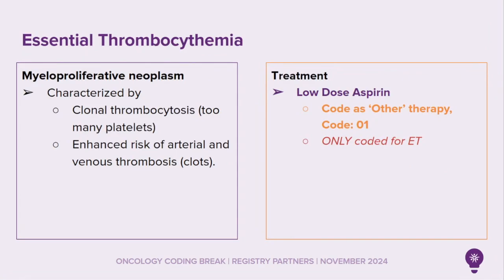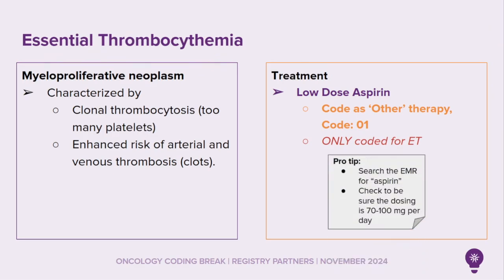Essential thrombocythemia, a type of myeloproliferative neoplasm, is characterized by clonal thrombocytosis — too many platelets — and an enhanced risk of arterial and venous thrombosis. Low-dose aspirin is often prescribed as a treatment for myeloproliferative neoplasm, essential thrombocythemia. This is coded as other therapy, code O-1, and only coded as therapy for essential thrombocythemia. Search the EMR for the word aspirin and check to be sure the dosing is 70 to 100 milligrams per day.